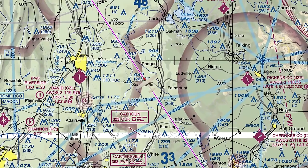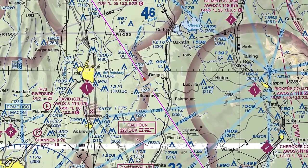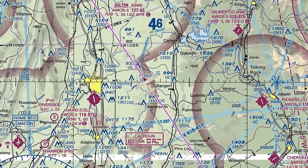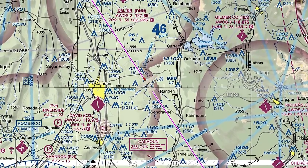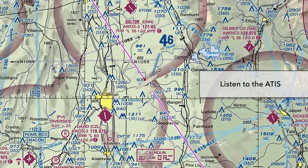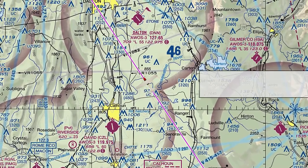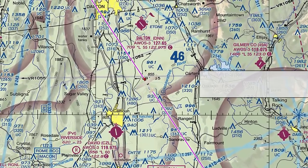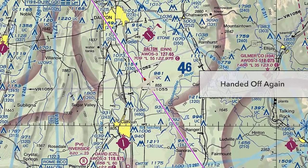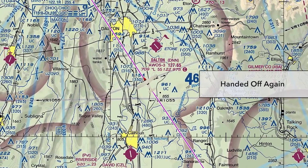As we continue along our route, the controller may give us traffic alerts. We must respond to these with either 'negative contact' or 'traffic in sight.' When we get within 30 or 35 miles of our destination, we need to listen to the current weather report. We may be able to pick it up on our second radio while continuing to listen on the ATC frequency, or we can ask the controller to let us leave the frequency long enough to get the weather. Getting closer to our destination, we get handed off to the final ATC en route facility — in this case, Chattanooga Approach.